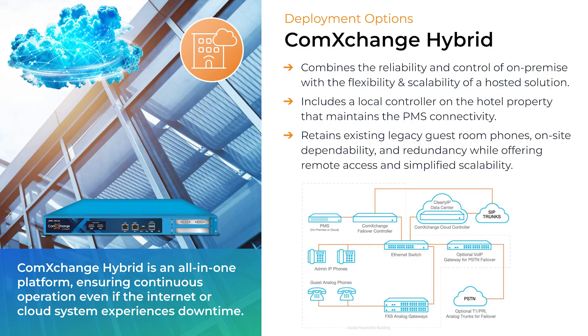The hybrid deployment offers the best of both worlds — it combines the reliability and control of on-premise with the flexibility and scalability of hosted. In a hybrid deployment, you have your front desk and office IP phones connected to ComExchange hosted in the cloud, while a local controller on-site maintains PMS connectivity and the guest room phones. This ensures continuous operation even if the internet or cloud system goes down. In the event that the internet goes down, guest calls within the hotel can still go through and you can fail over to another SIP provider or traditional phone lines. The hybrid setup provides hotels with on-site dependability and redundancy while offering the scalability and flexibility of remote access, making it a very versatile and future-ready alternative.